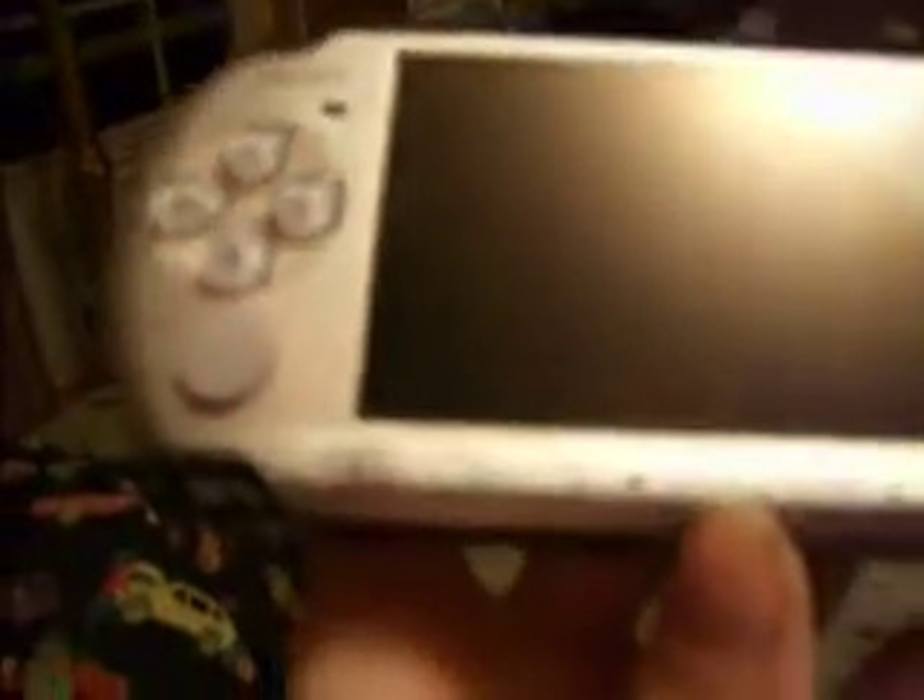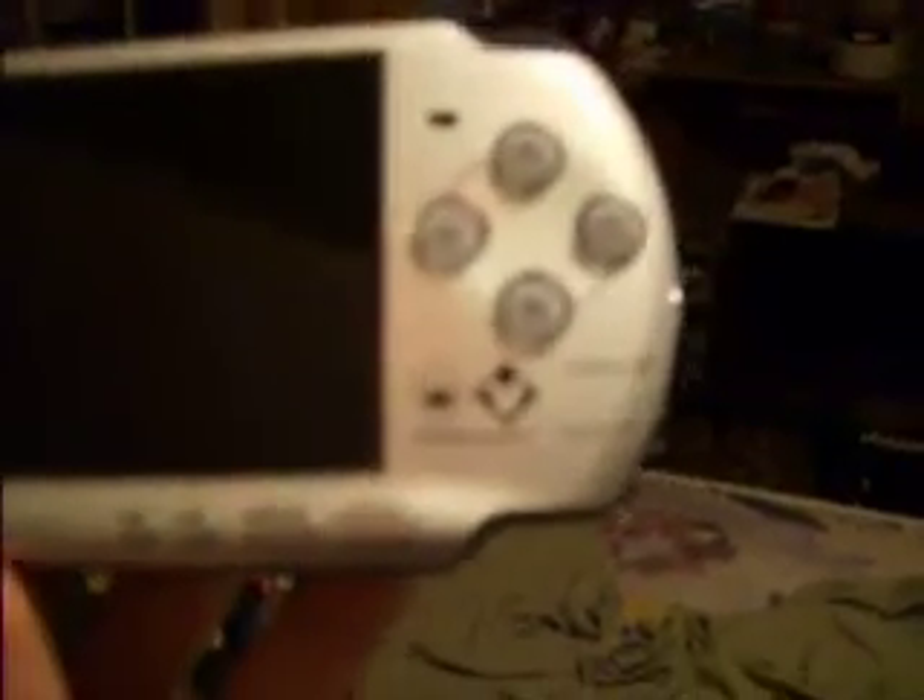Opening this up, what I got in here is half the charger, the other half of the charger, and the wrappers that came in it. The whole purpose of buying this PSP, or buying this package, is for this PSP. There it is — PSP 3000 with custom Kingdom Hearts decals.